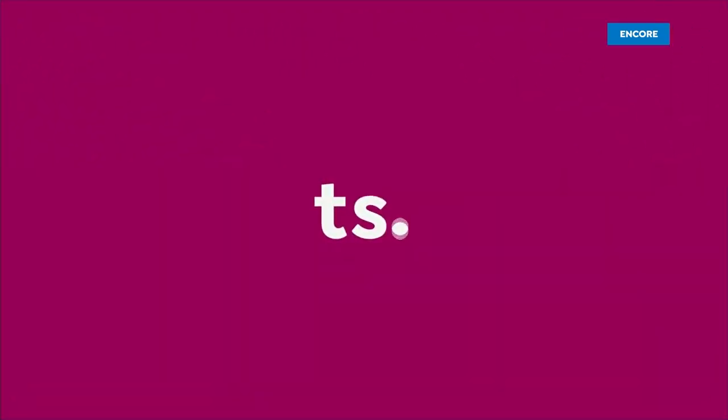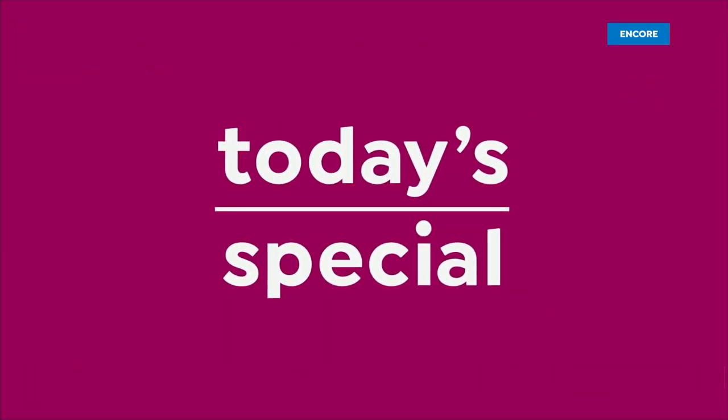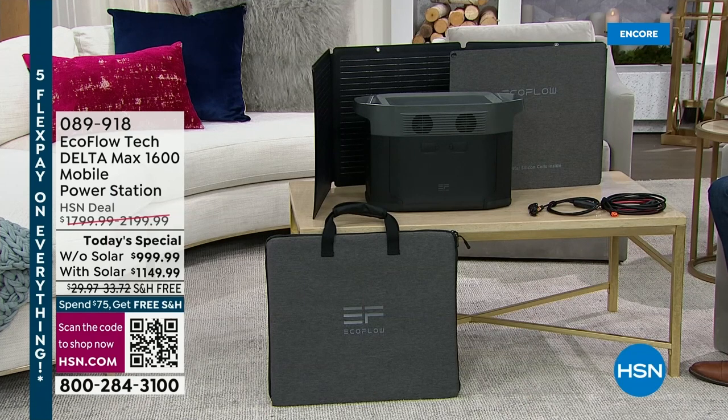You're watching HSN, where we have the lowest price found anywhere in the country on the amazing EcoFlow Delta Max 1600 — the one that can power 99% of home appliances and up to 15 devices all at once. User-friendly, easy, simple, and a true game-changer. We've been discussing all the advantages of having backup power tonight — and they're self-explanatory. We know we've got to have backup power.